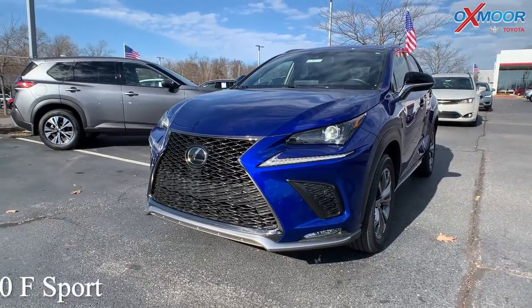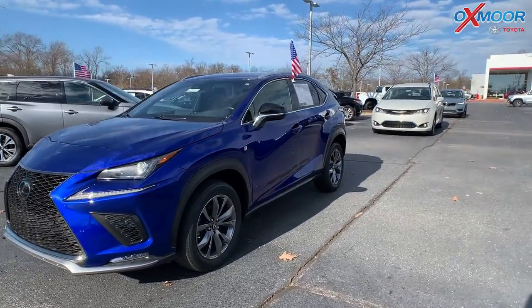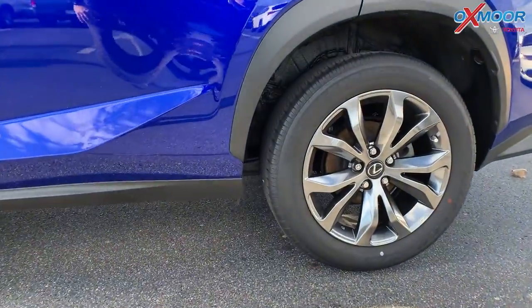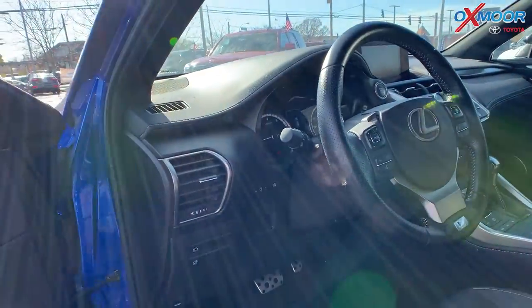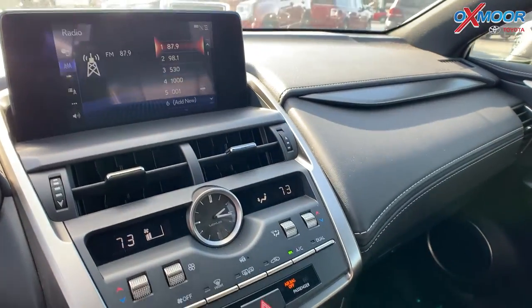This is a 2019 Lexus NX300F Sport. That exterior color is called Ultrasonic Blue Mica 2.0. You do have the LED headlights, daylight running lights, and alloy wheels. You're going to have a backup camera. There's going to be the F Sport badging throughout the vehicle.